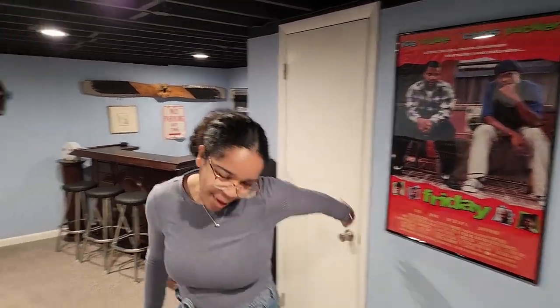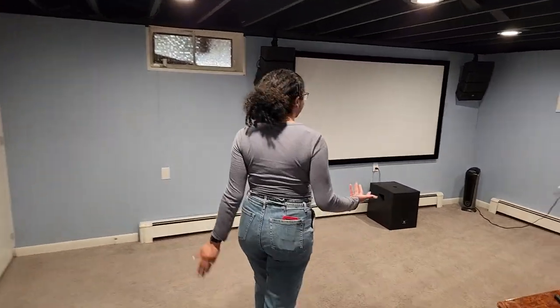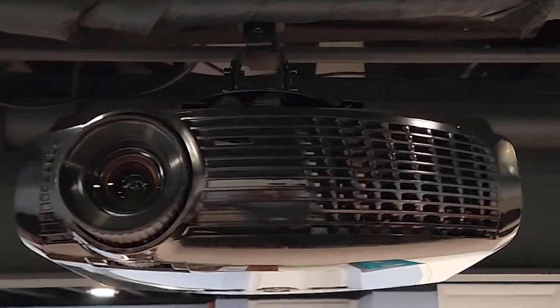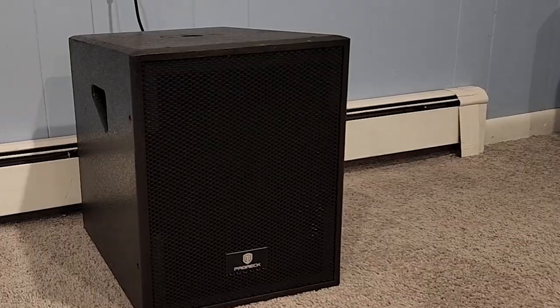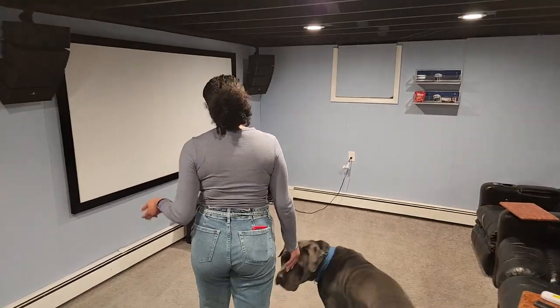I guess I'll take you to the fun part. This is where all the action happens. So, this is a projector screen.